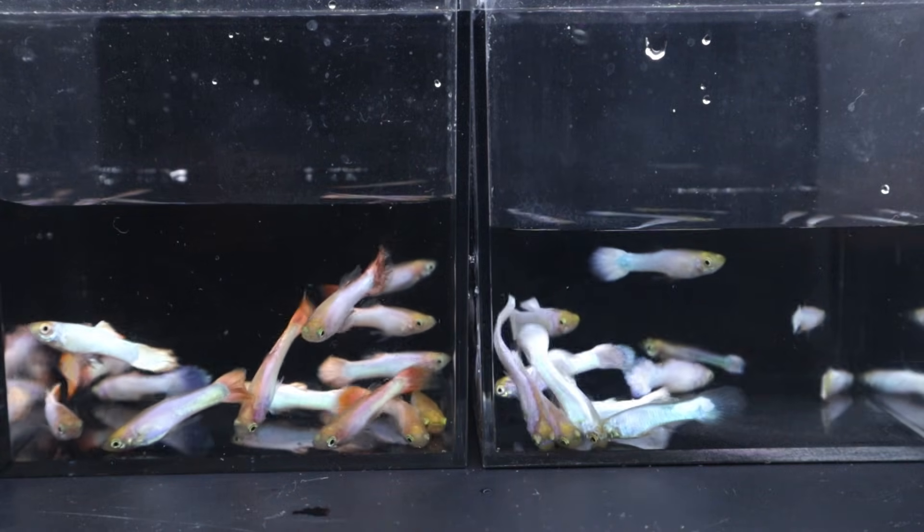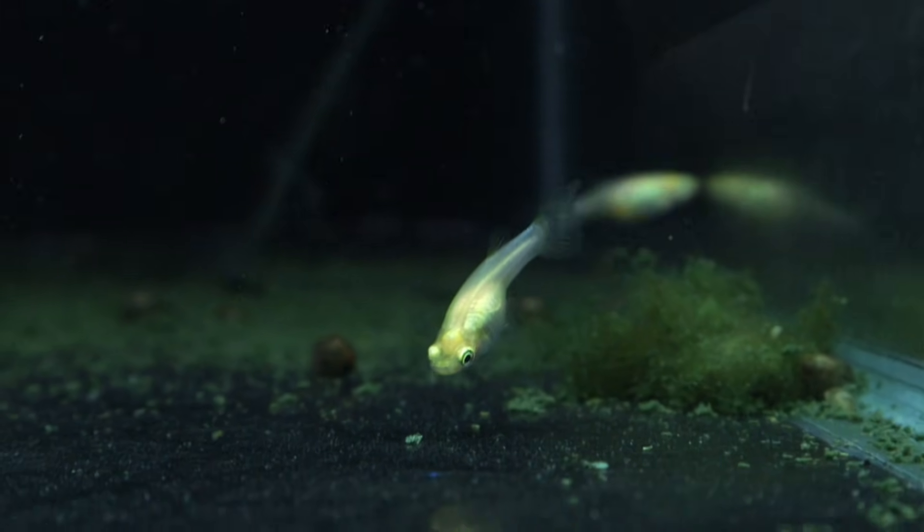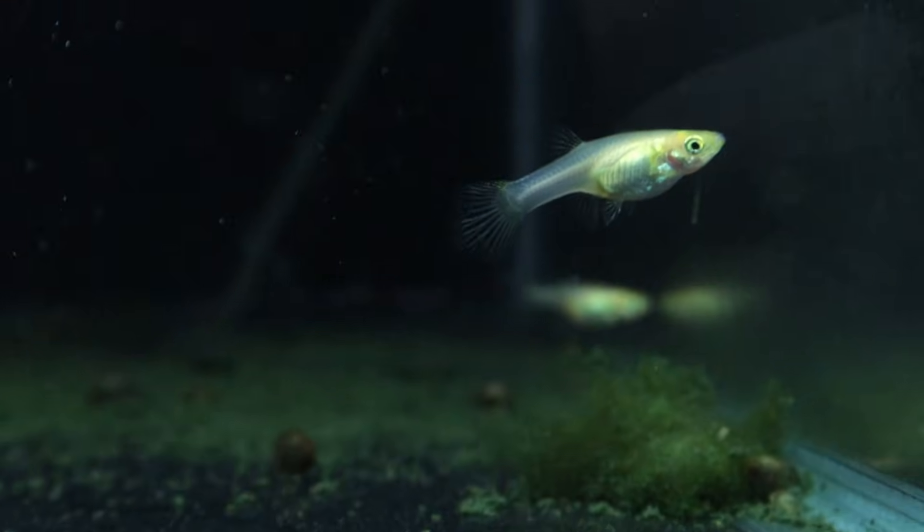While the cross wasn't perfect, seeing how these phenotypes eventually manifested helps us test our ideas about the genetics behind this line, and more importantly, figure out what to do next.